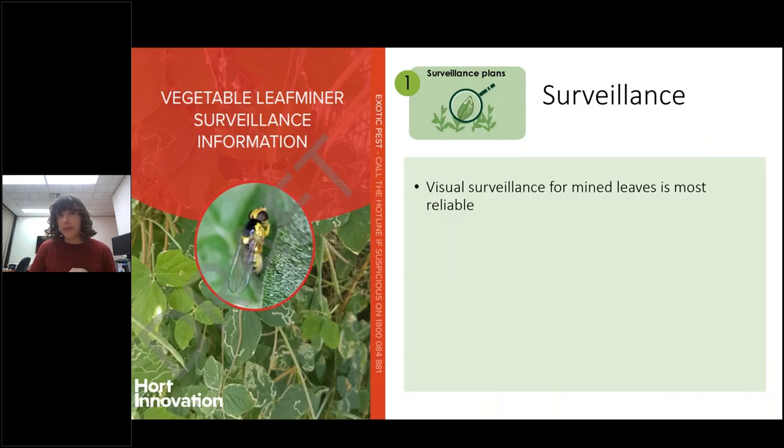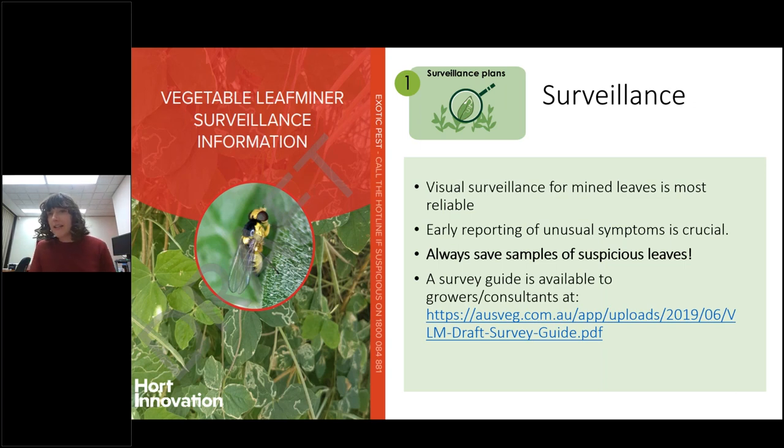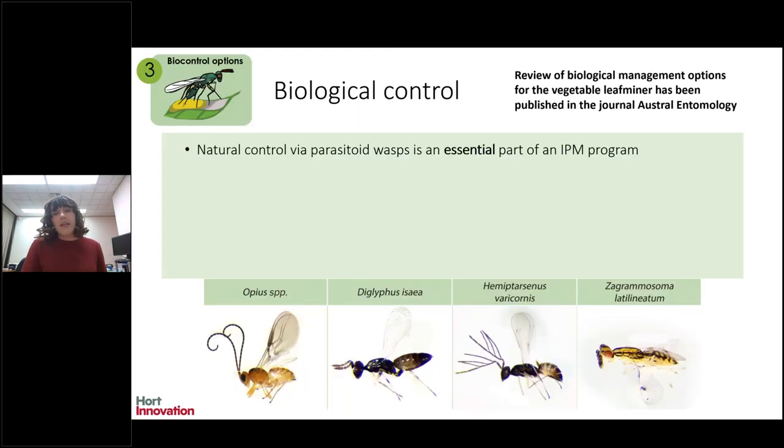For surveillance, with these leaf miners you're really looking for the damage, not the fly itself, because the flies are tiny and hard to distinguish. You're looking for that characteristic leaf mining on leaves. It's really important to report things early — if you see unusual symptoms or that pattern on crops you've never seen it on before, or an unusual level, report it to the exotic pest hotline early. Always save a sample of the suspicious damage, because we now have DNA tests where we can determine what sort of fly created that leaf mine — whether it was native or exotic. We have more information available in a guide focused on the Melbourne region, linked in the handouts.